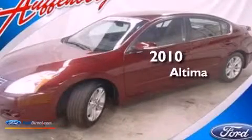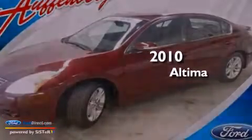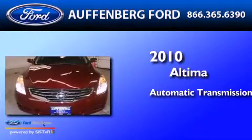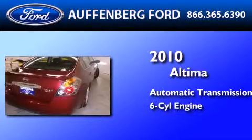This is a 2010 Nissan Altima. This four-door sedan has an automatic transmission and a 3.5-liter V6.